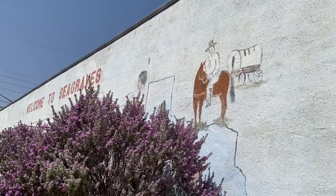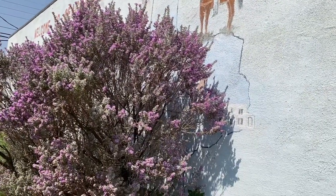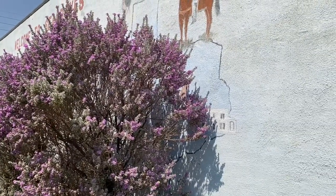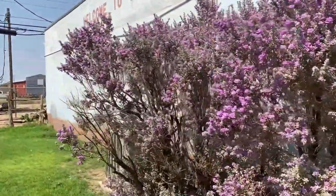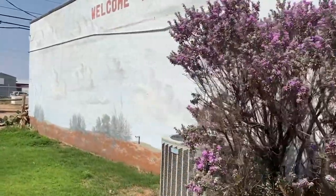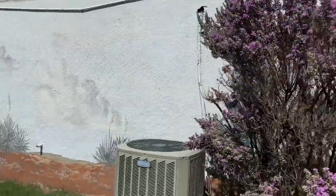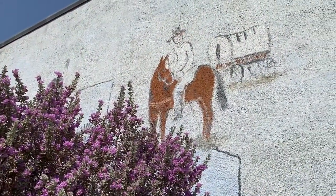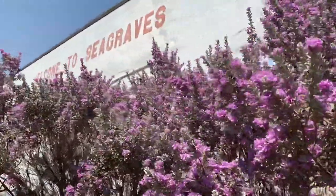This is one of those things I've noted before — bushes covering up the mural. And this one definitely hides the state of Texas and the whole point of this mural. There's nothing really else on the mural except for desert and the welcome to Seagraves. See the guy with the covered wagon and the Indian over there. That's about it.